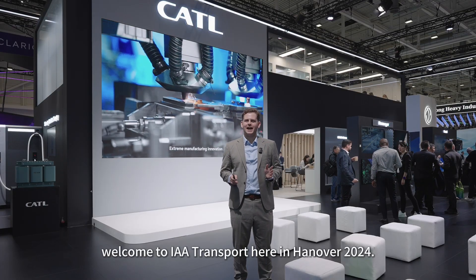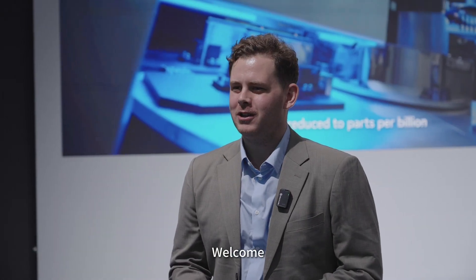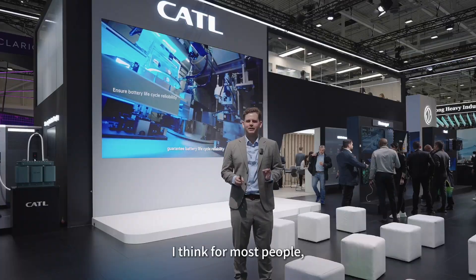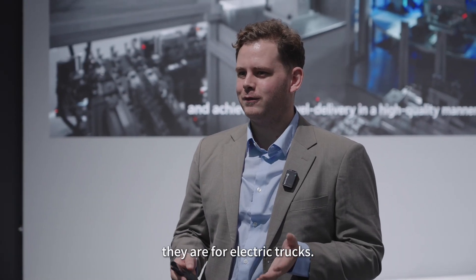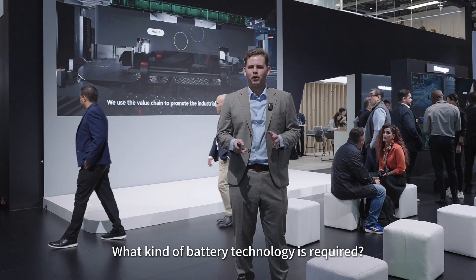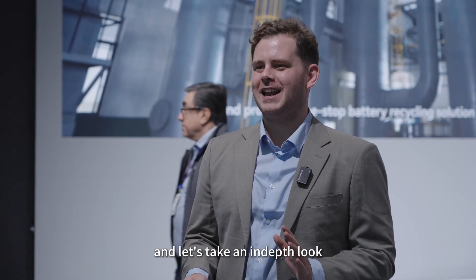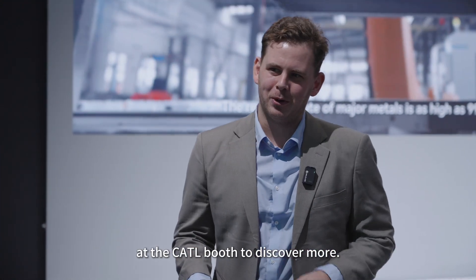Hello everyone and welcome to IAA Transport here in Hanover 2024. Welcome to the CATL booth. I think for most people they tend to be more familiar with electric cars than they are with electric trucks. So what are the use scenarios for electric commercial vehicles? What kind of battery technology is required? Come along with me today and let's take an in-depth look at the CATL booth to discover some more.